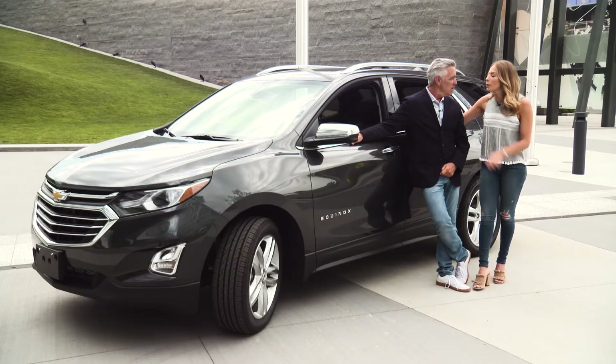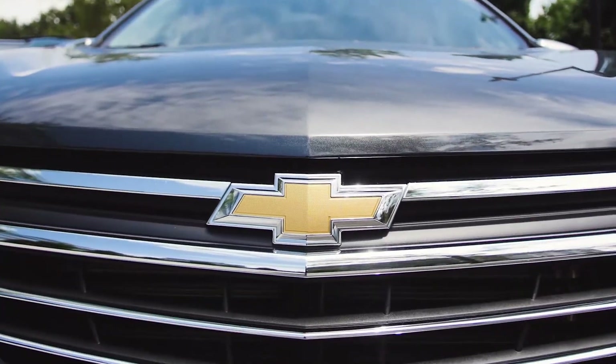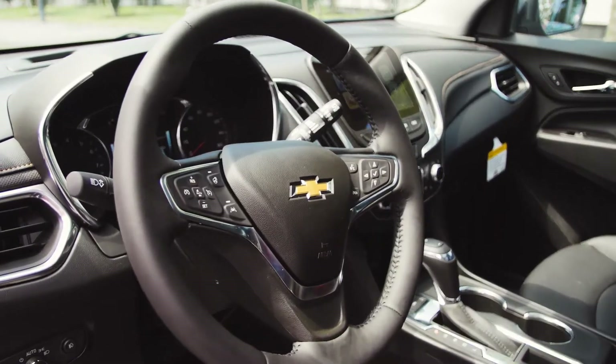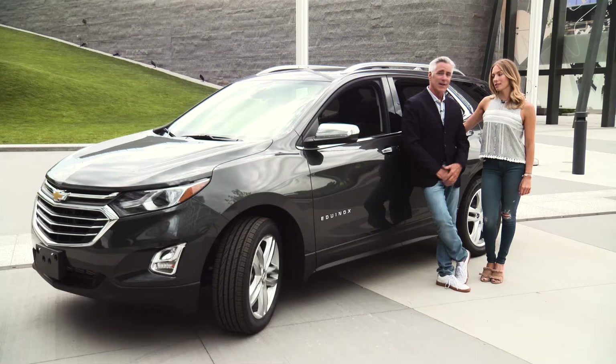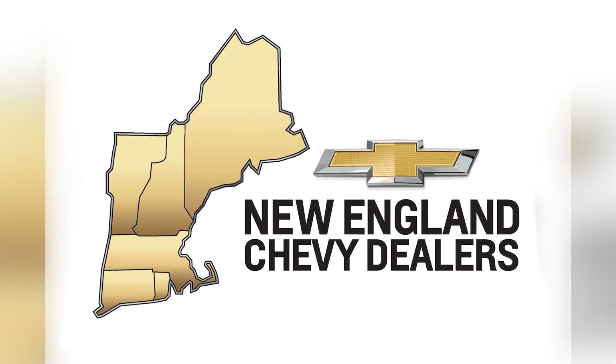The 2018 Chevy Equinox has it all — style, technology, performance, and safety. It does have it all, plus a lot of interior space. Climb in, take the wheel, and let the Chevy Equinox carry you.